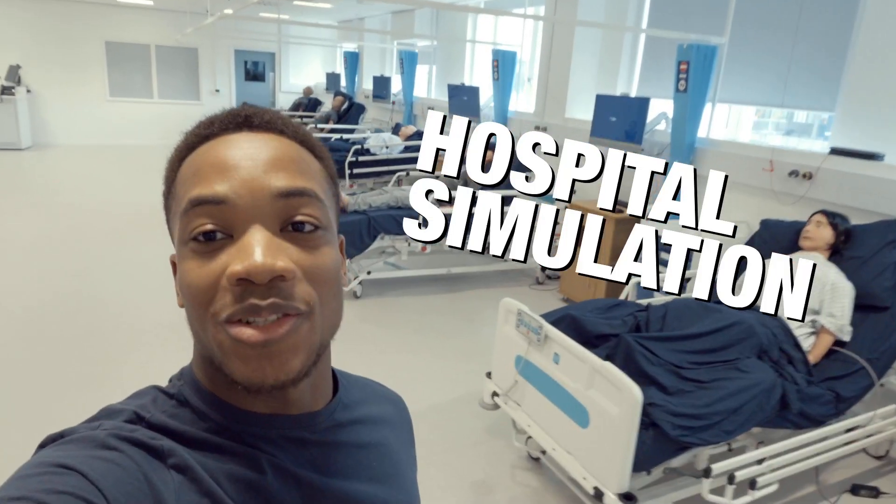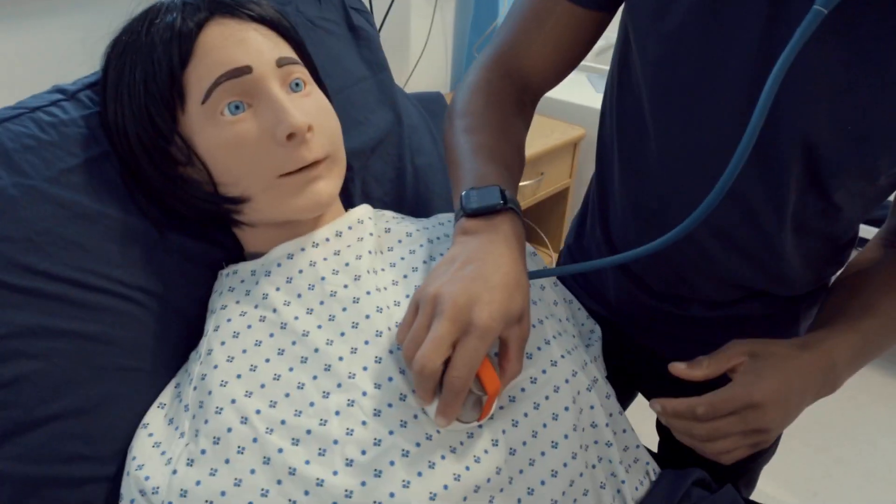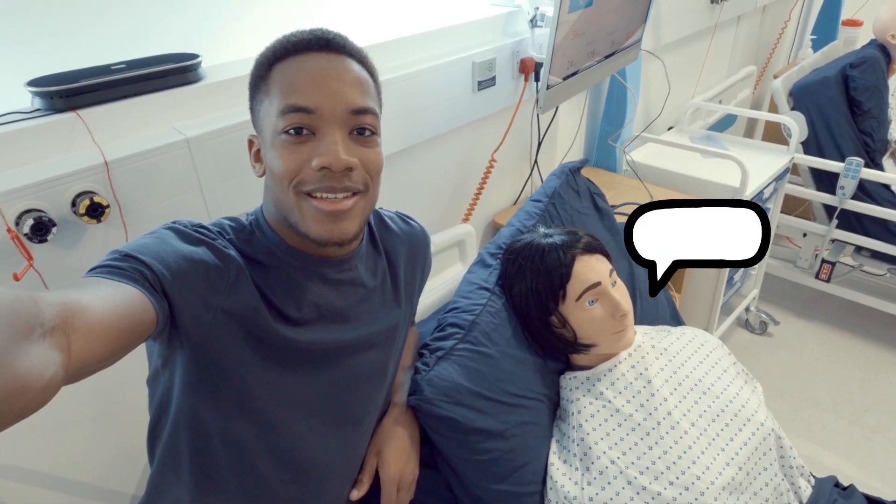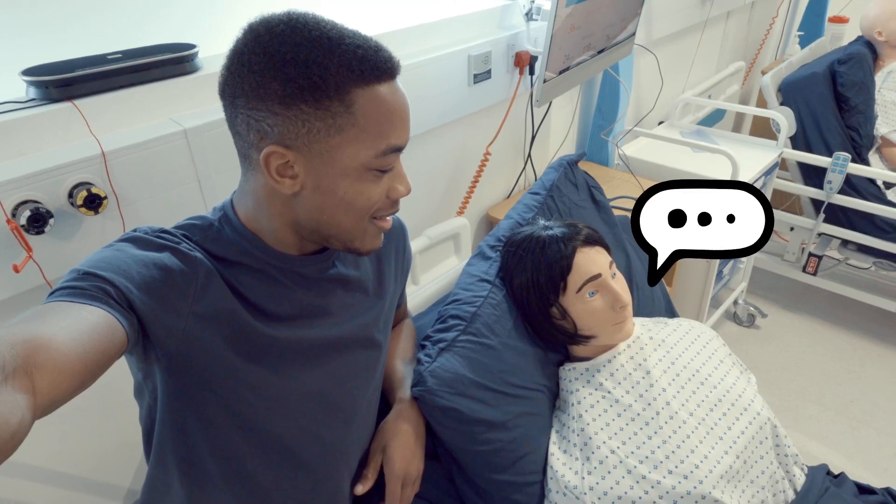Our hospital simulation suites give students an environment that reflects a real-life hospital. Here, pharmacy students prescribe medicines to interactive mannequins, which can talk using AI-generative technology.